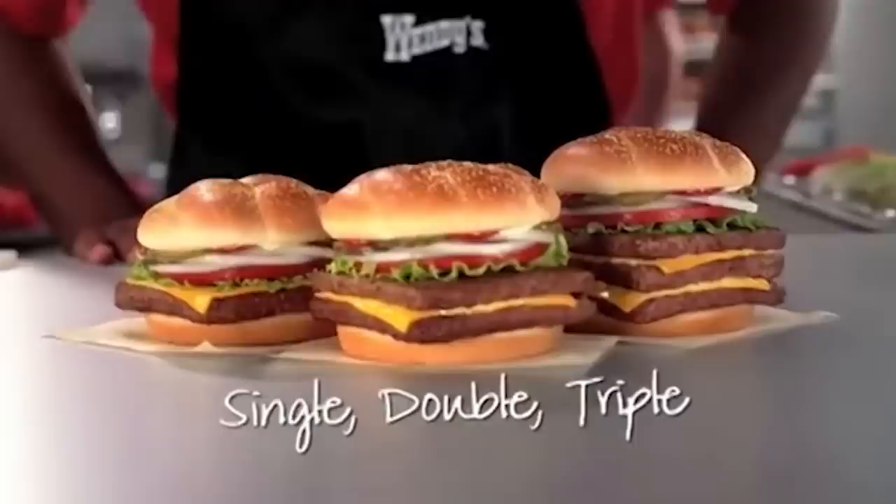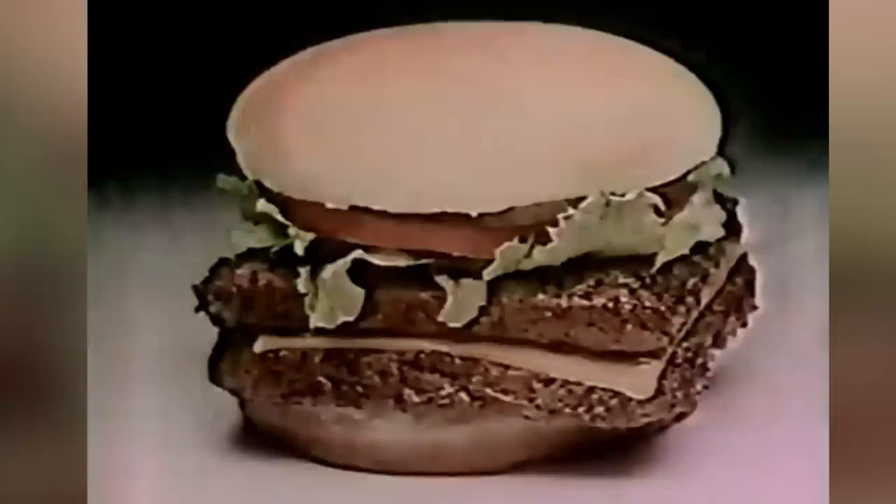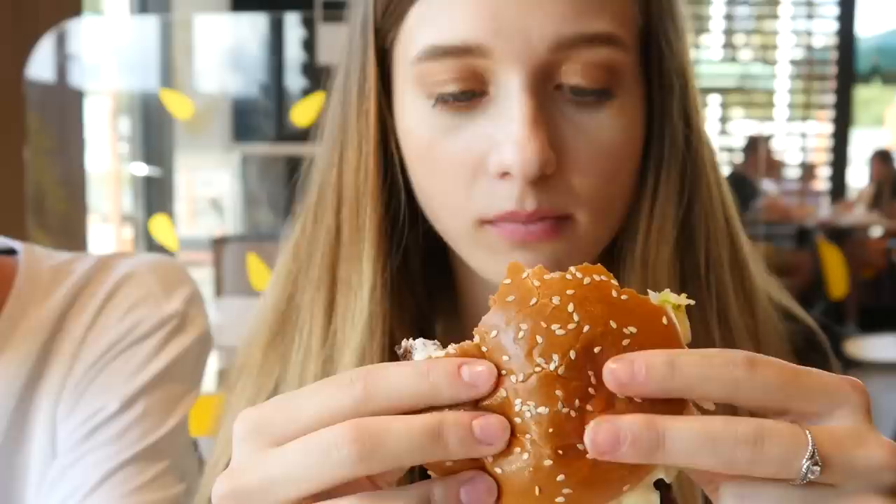CNN says that the choice to prepare square burgers ensured its customers knew the burgers were handmade from fresh beef. After all, conventional wisdom would suggest the burgers couldn't be pre-processed or previously frozen if they weren't round. The aesthetic choice wasn't just about leaving a visual impression, or to demonstrate the restaurant would never cut corners with its food. As Wendy's vice president of culinary innovation, John Lee, told CNN in 2022, square burgers are a practical thing too, as they allow for a more efficient use of grill space.